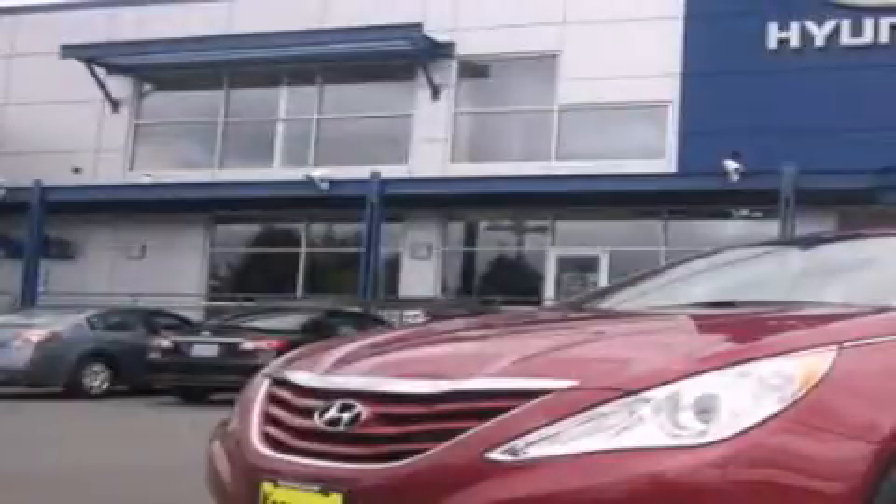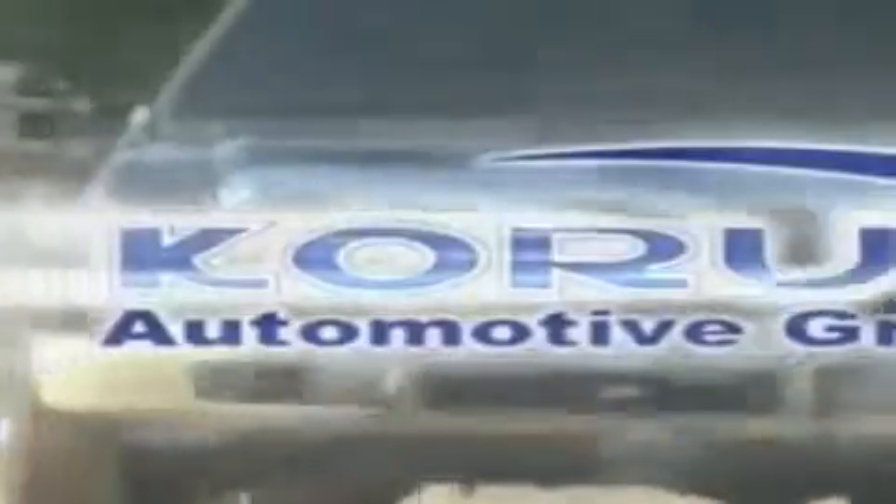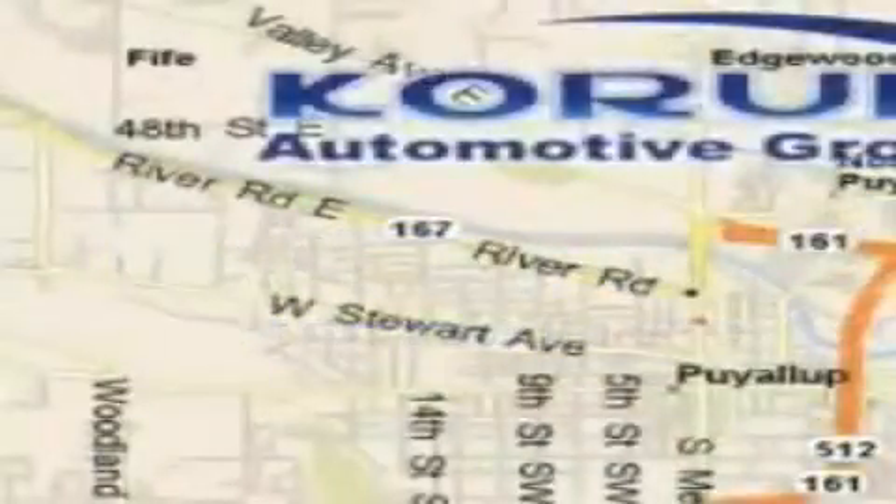Stop by today and test drive this automobile for yourself. Corom Automotive Group is located at the corner of River Road and Meridian in Puyallup.